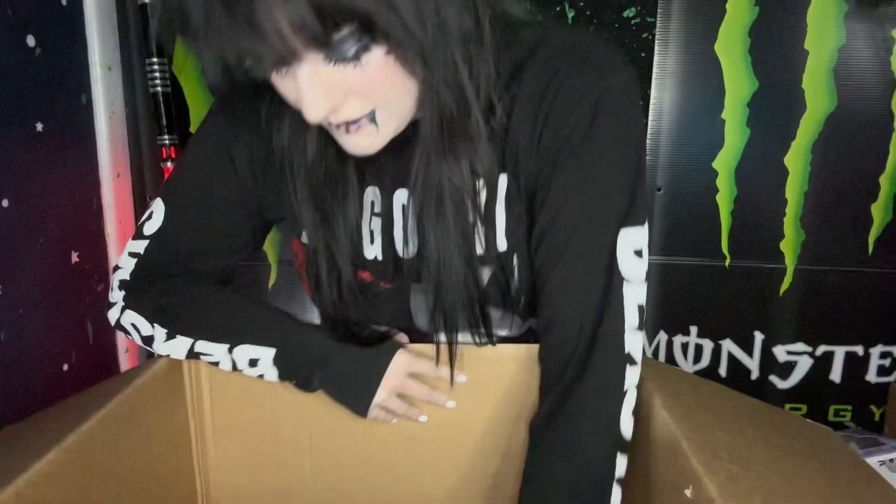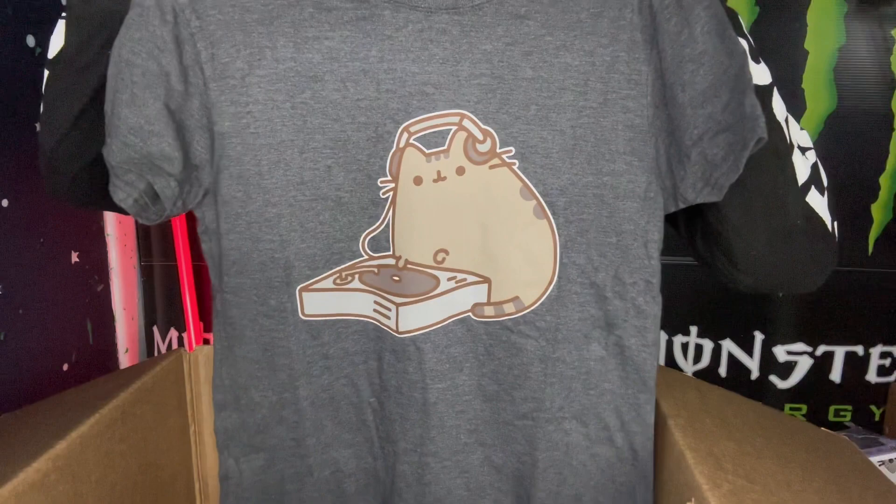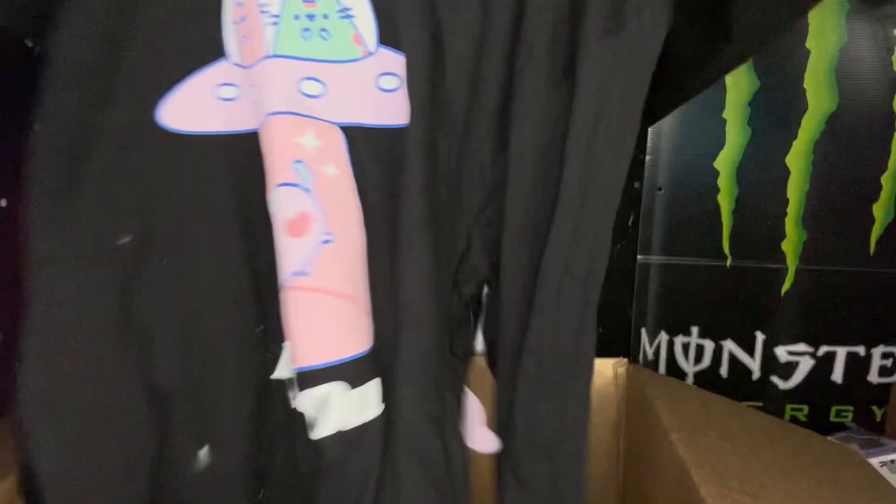And there are some Pusheen shirts — Pusheen with donuts, Pusheen being a DJ. Oh, this one's a long sleeve — Pusheen getting taken by aliens and it says 'peace out.' And the box is now empty. Thank you so much for sending me a Christmas gift. I really appreciate it and I am super excited to use all of the stuff. Like, all of it is really amazing. I absolutely loved the theme — I love Pusheen.